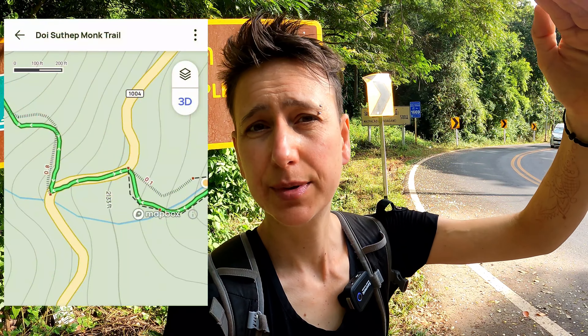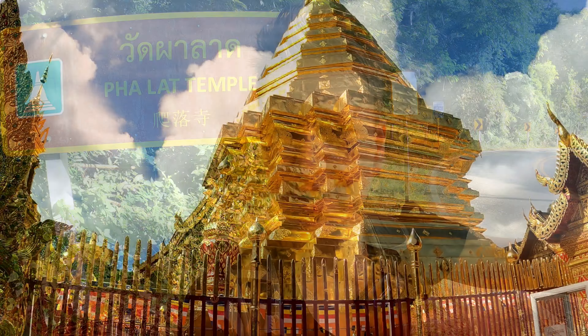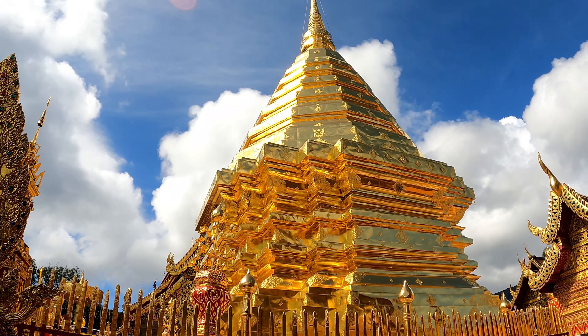Once you've done Wat Lat Temple, you can either just walk straight back down, or you can come out up onto the main road above the temple, walk up the road a little bit and you come to this waterfall here, or this sort of river crossing across the road. From here you can continue the walk up to Doi Sutep — the walk from the bottom of the Monk's Trail to Doi Sutep is four and a half miles, and we've already done about a mile of it.